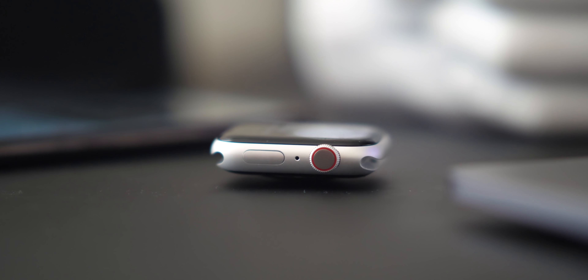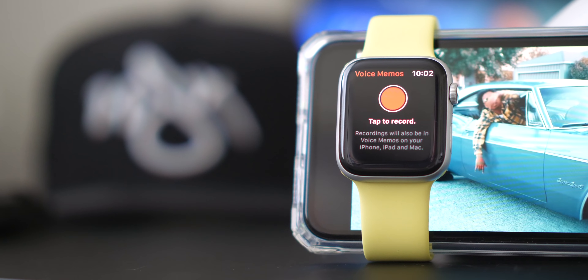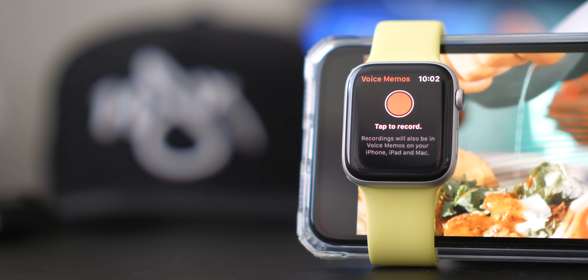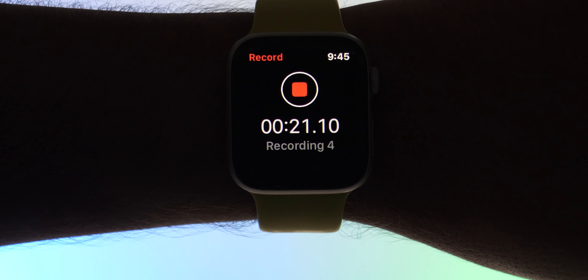Apple finally brought the Voice Memos app to the Apple Watch in watchOS 6. It's good to have because Apple's apps just tend to work. In the past I used a third-party record button, but it's great to have this natively — one time I got fired and I used recording functionality on my watch to capture that whole process. It's great for meetings or anything unplanned you need to remember.